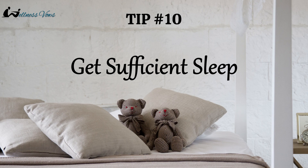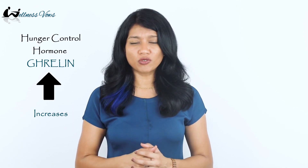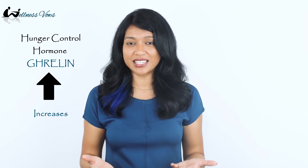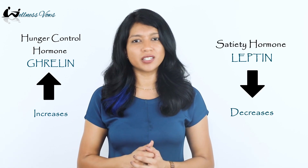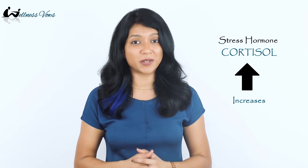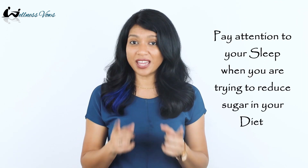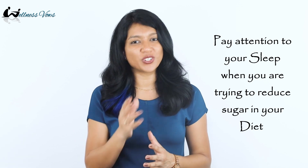The last tip is to get sufficient sleep. Studies show that insufficient sleep is associated with increased hunger, especially cravings for sweets and snacks, as poor sleep changes the levels of key hormones. The hunger control hormone ghrelin increases, the appetite-suppressing hormone leptin decreases, and the stress hormone cortisol increases, stimulating appetite. So pay attention to your sleep when you are trying to cut down sugar from your diet.